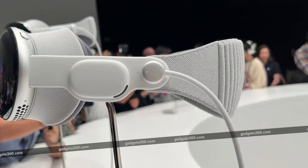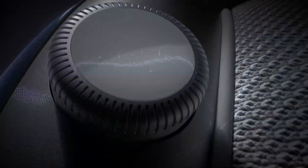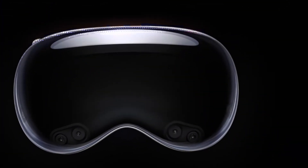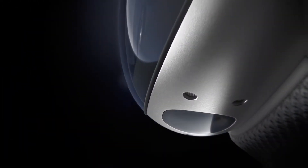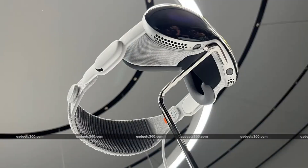The infrared cameras and LED lights inside the Vision Pro are utilized for a security feature called Optic ID. Optic ID is akin to Touch ID or Face ID, but it employs iris scanning instead of a facial scan or a fingerprint scan. Each person has a unique iris pattern, which the headset can detect to secure sensitive data. Optic ID can be used like Face ID for unlocking the device, authenticating purchases, and as a password alternative.